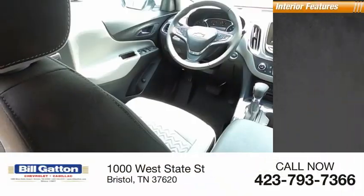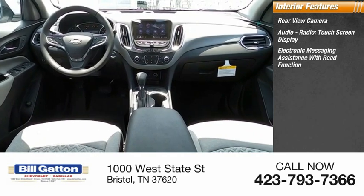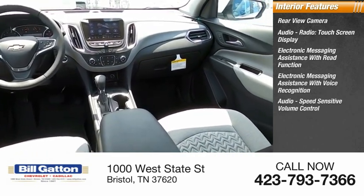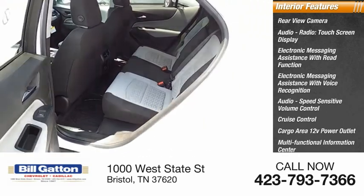Inside you'll find a rear view camera, audio radio touch screen display, electronic messaging assistance with read function and voice recognition, audio speed-sensitive volume control, cruise control, cargo area 12-volt power outlet, and a multifunctional information center.